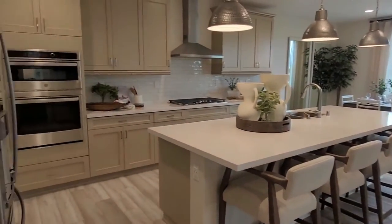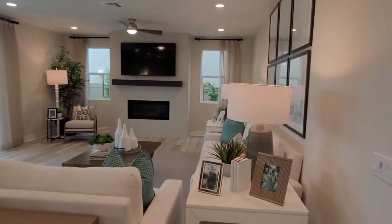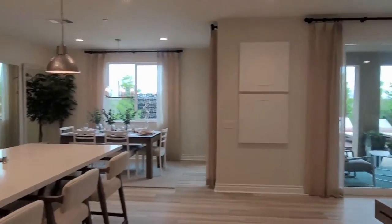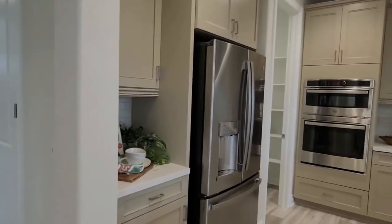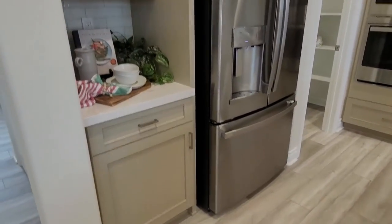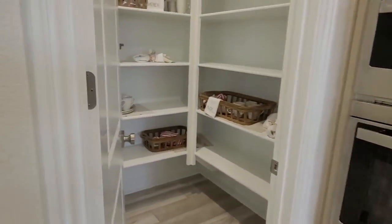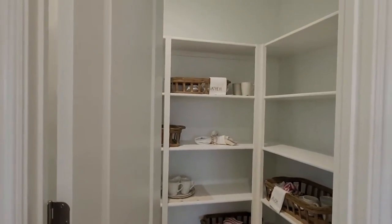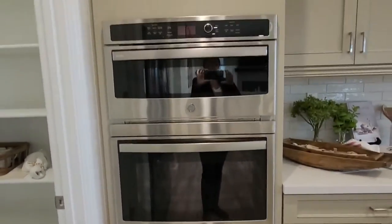All right, now we have the great room. This is a little over 2,900 square feet. Let's check out the kitchen — this could be like your little coffee bar if you like. You do have a walk-in pantry. Absolutely beautiful.